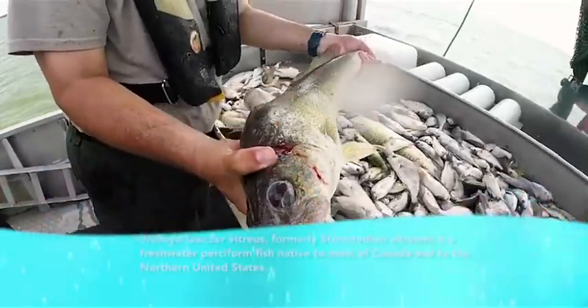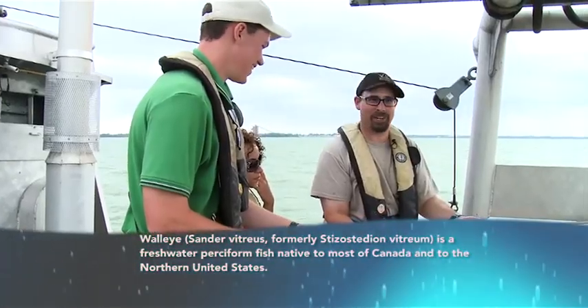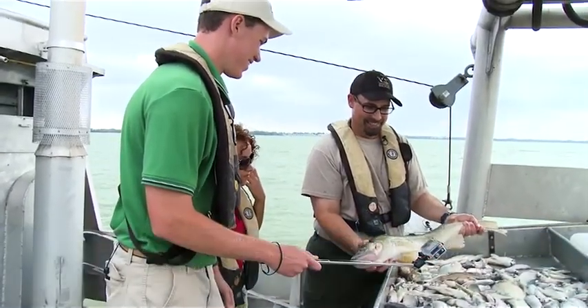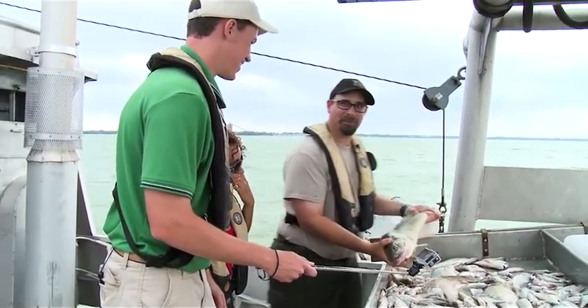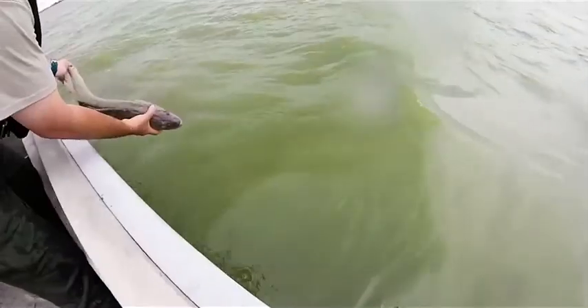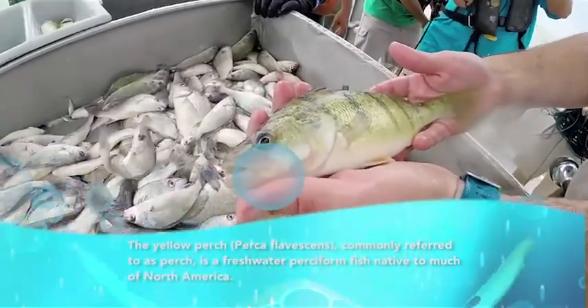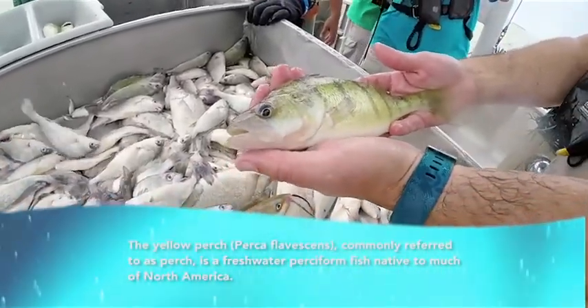This is a large Lake Erie walleye that we just caught in our trawl — this is what the anglers are out there targeting. I want to let this guy go so somebody can catch him. This is a nice yellow perch. Yellow perch and walleye are the dominant fisheries in Lake Erie.